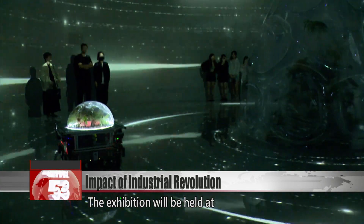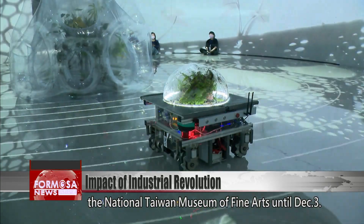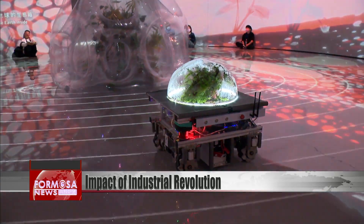The exhibition will be held at the National Taiwan Museum of Fine Arts until December 3rd. FTV reporter Stephanie Yang and Yan Kai reporting from Taichung.